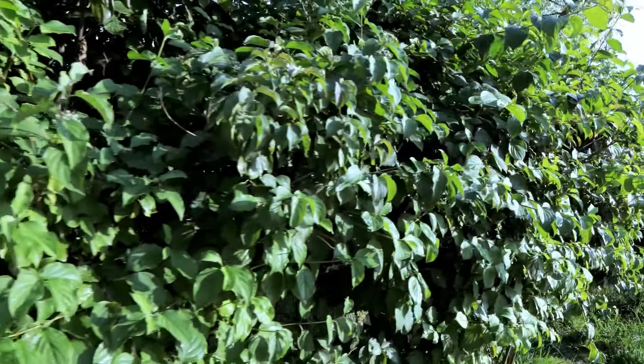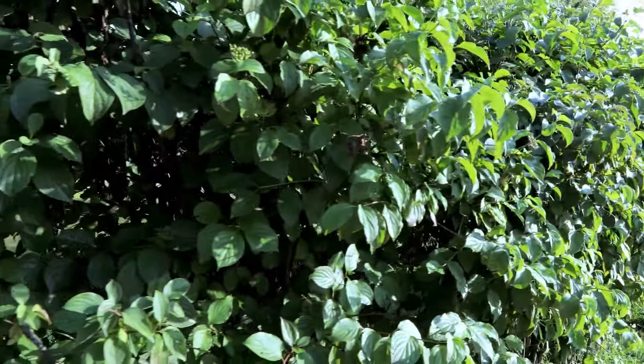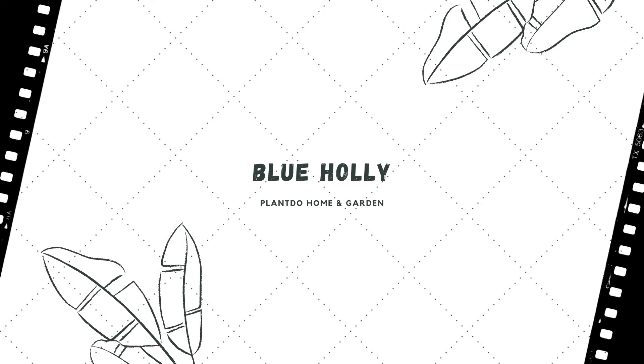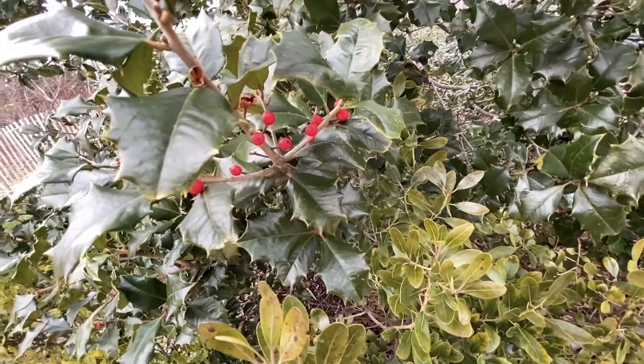Number nine: Cotoneaster. Coral Beauty is a popular cotoneaster cultivar that is stunning year-round, especially during fall and winter when its small glossy leaves turn a rich bronze-red and it bears an abundance of coral-red berries. In spring, this showy broadleaf will also reward you with masses of creamy white flowers. Number ten: Blue Holly. This broad upright holly is sought after for its glossy blue-green leaves, which contrast beautifully with dark purple stems.